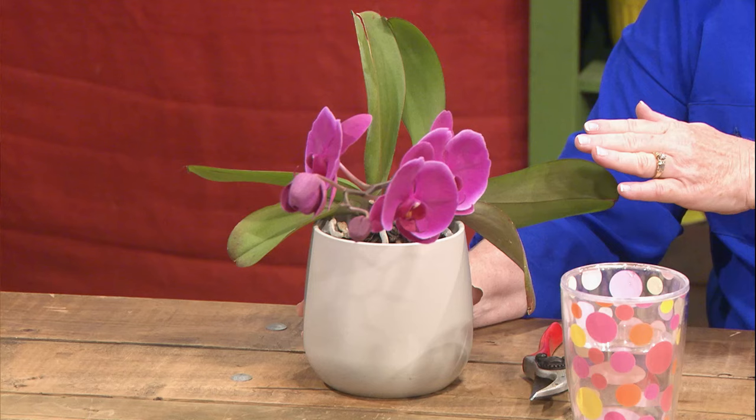I've had some Cattleyas and they are more difficult. I've never gotten them to re-bloom or do well inside. I had a greenhouse and they did really well in there. This one gets more sun than the others because I have them all sitting in an east-facing window, and it blooms.